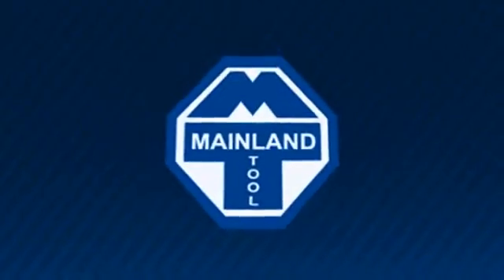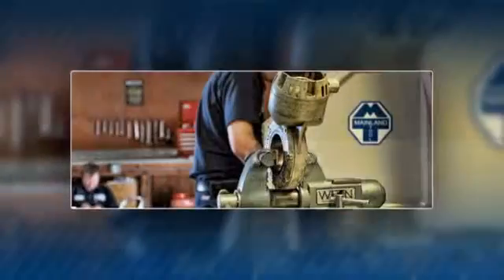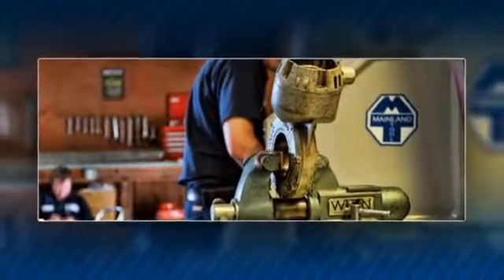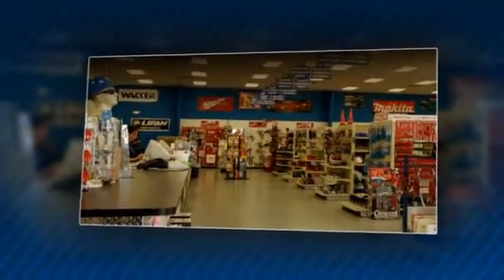At Mainland Tool, we have a large showroom stocked with hand tools, power tools, safety gear, hardware, and more. Can't find what you need? We'll get it for you, even if it's a hard-to-find product.